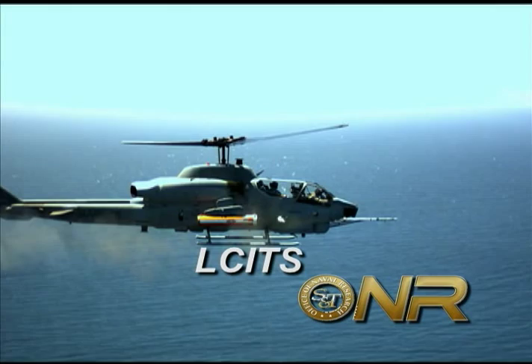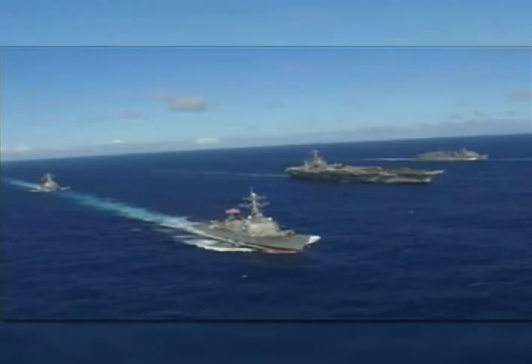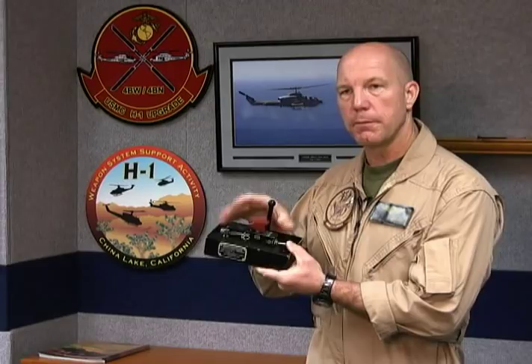The low-cost imaging terminal seeker, ELSIS, sponsored by the Office of Naval Research, ONR, will give U.S. Navy ships an upper hand when faced with multiple threats from fast attack craft.